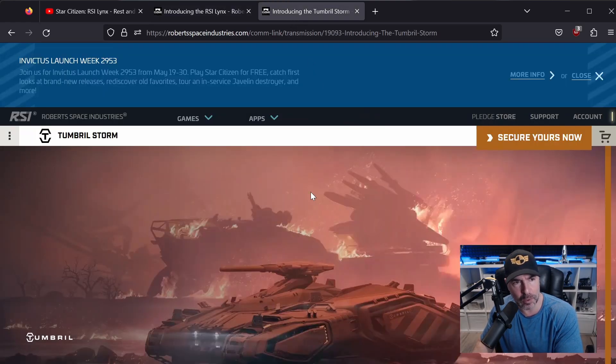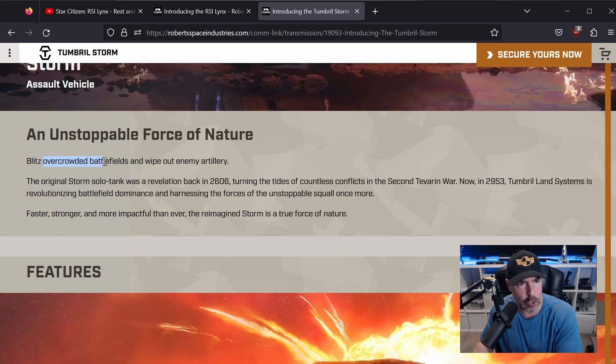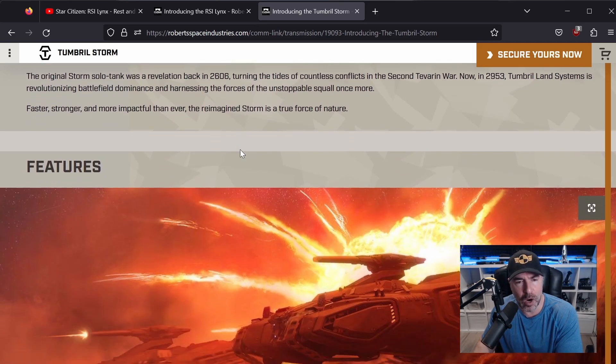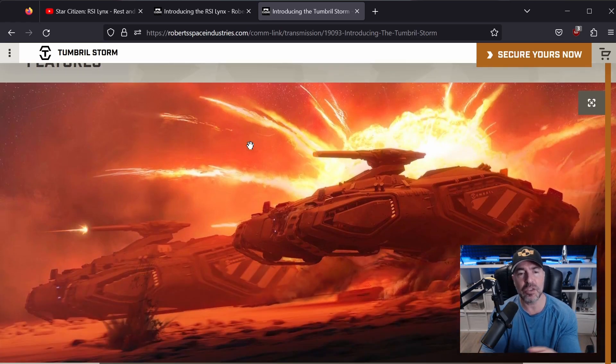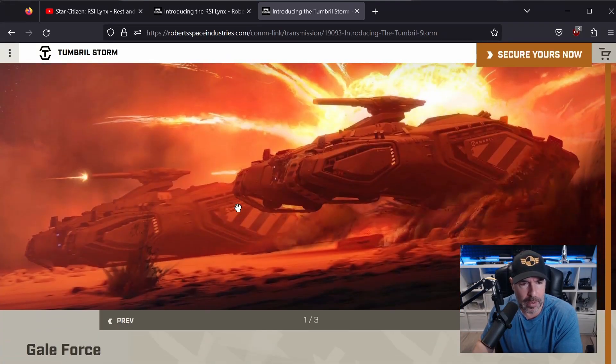Before we look at it in-game, let's also take a look at the Tumbril Storm, which is an assault vehicle — 'an unstoppable force of nature, blitz overcrowded battlefields and wipe out enemy artillery.' The tank gameplay is fun. I also feel there will be situations where you cannot take an air vehicle — turbulence, ionic disturbance — and your engines won't work, forcing you to use ground vehicles. If there's any kind of assault, you will need a tank.